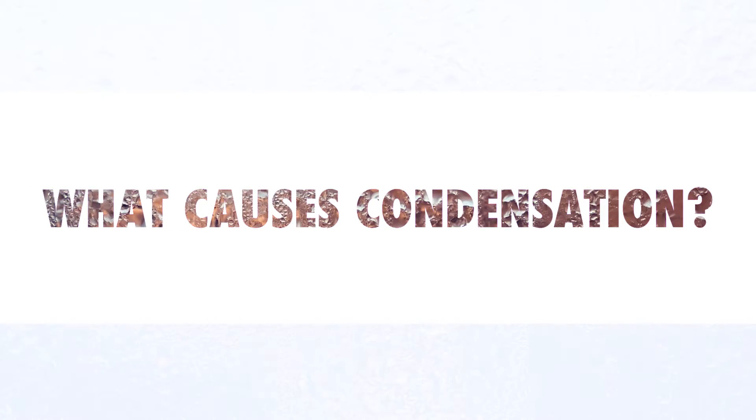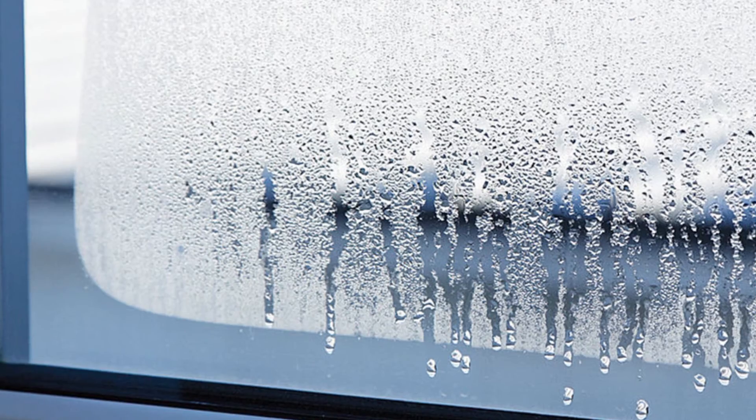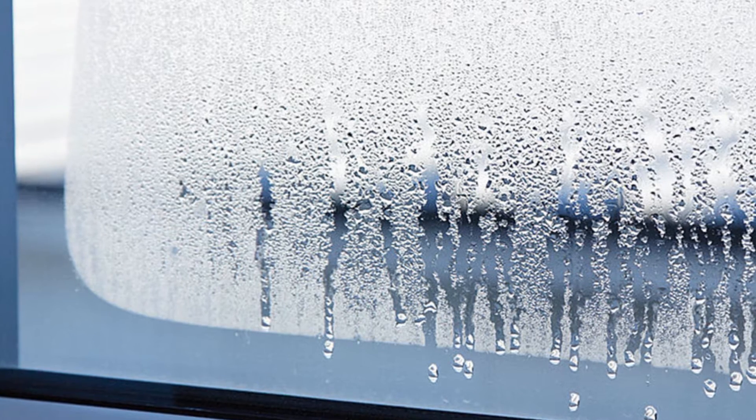So what causes condensation? Condensation comes from natural warm moist air that's in your home that collects on the cooler glass of the window. The warm moist air makes high humidity levels in the house. This mixed with cooler temperatures outside will cause condensation to appear on the glass of your window, and can look unsightly.